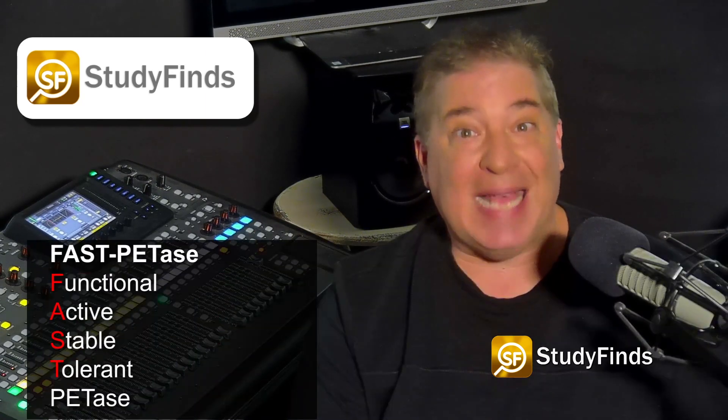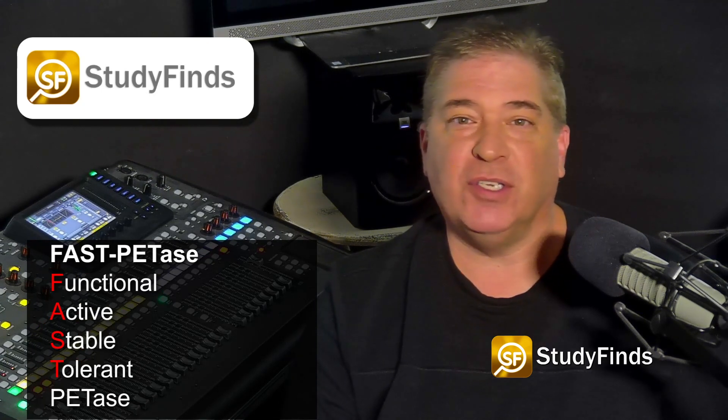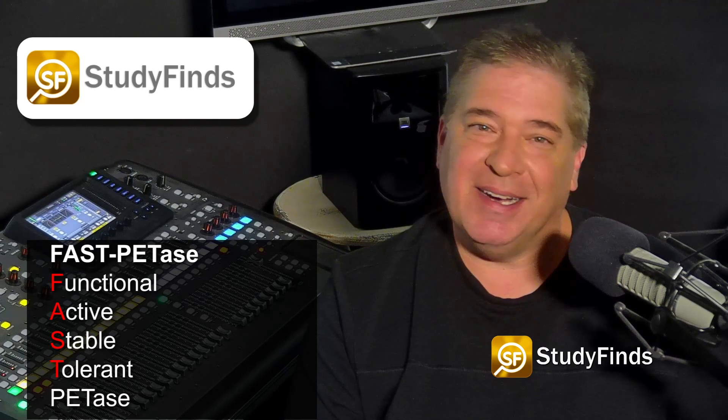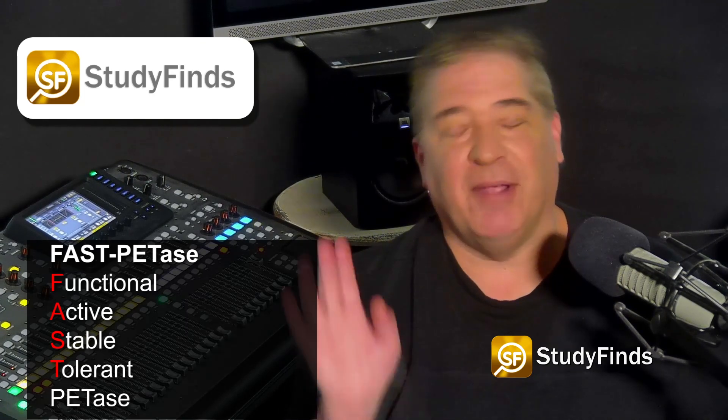Experiments proved the effectiveness of the enzyme named FAST-PETase — functional, active, stable, and tolerant PETase. See what they did there? FAST-PETase: F-A-S-T-A-S-E.